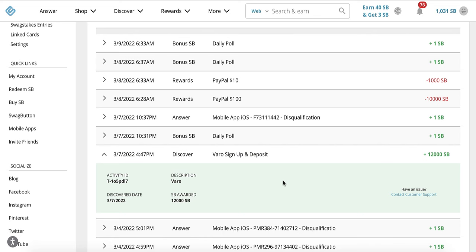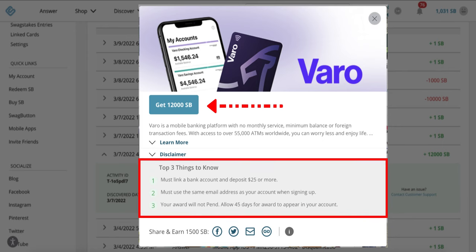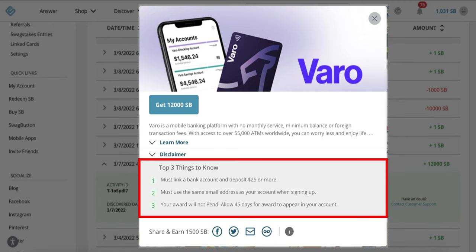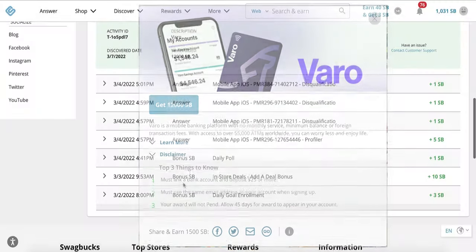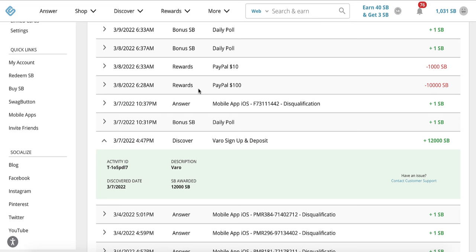And this was the reason that I signed up for a Swagbucks account. As you can see here, Swagbucks had an offer for 12,000 Swagbucks points if you go through them, open up a new Varro account, and deposit $25 or more into your account. I thought that was kind of crazy, and then I went ahead and did it. I think it said the pending time was going to be about 45 days to actually see your Swagbucks points, but in my case it was only a day. So as you can see here, my reward — I redeemed it, I got it the next day, less than 24 hours. And I cashed out $110 so far to my PayPal account.